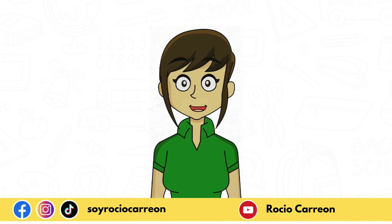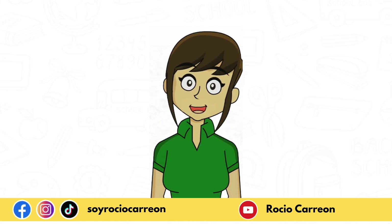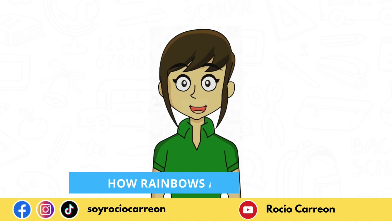Hello everyone! I hope you're doing great. I am your friend Rocio Carrion and today we're gonna learn about how rainbows are formed. So pay close attention.